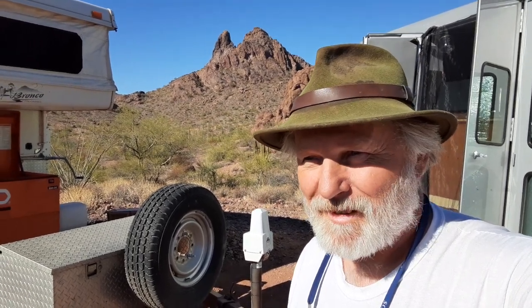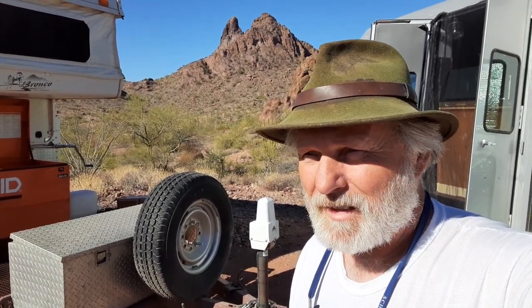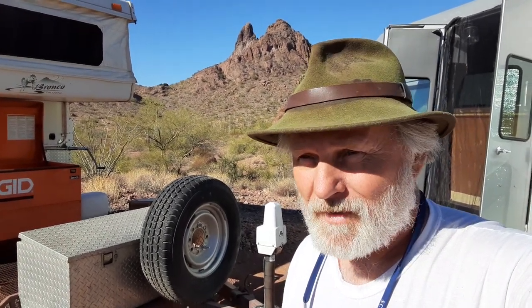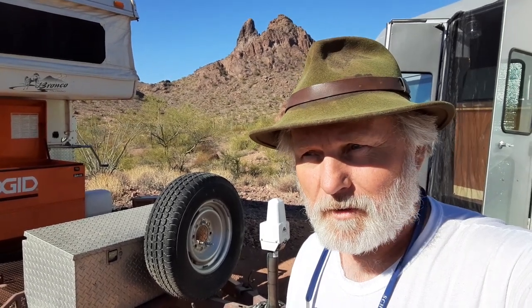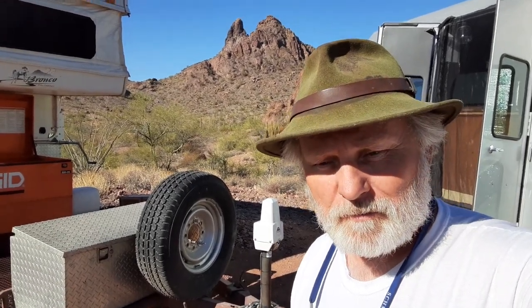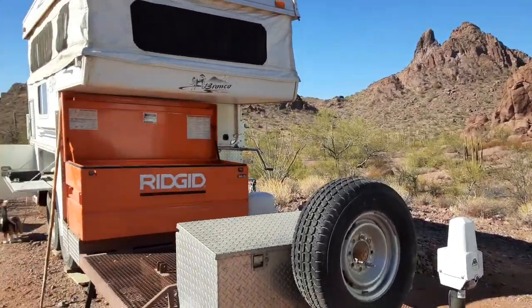I found it on Marketplace about a month ago and I said, 'Holy cow, that is cool!' I thought that would be the answer to my dilemma. I didn't really want to haul a trailer this winter, but so be it — it's been a lifesaver and it's making my trip more enjoyable.